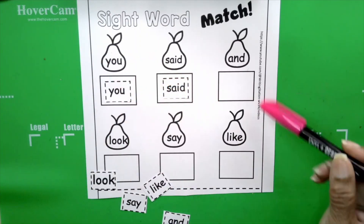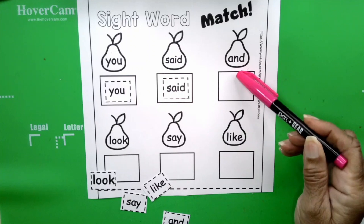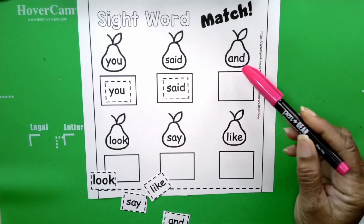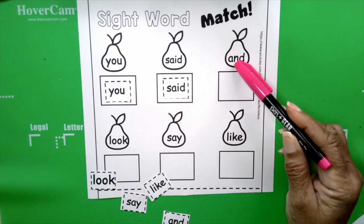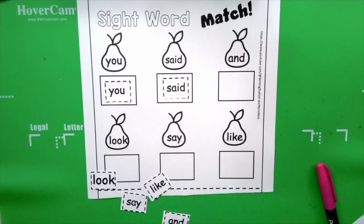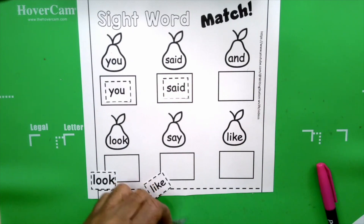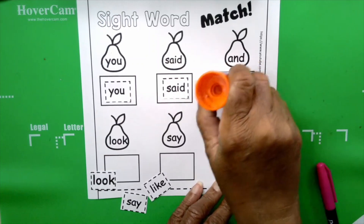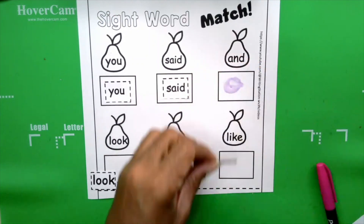The next word is and. Your turn: and. How do you spell and? A-N-D. And. Now you're going to look at your words and find the word that begins with an A and has an N and a D. And here it is: and. Give it a swirl with your glue stick.